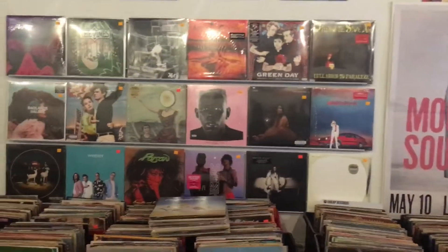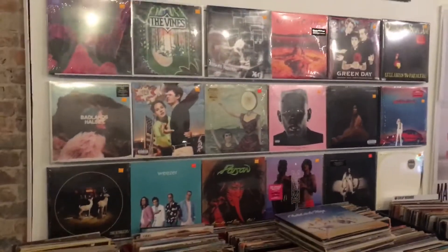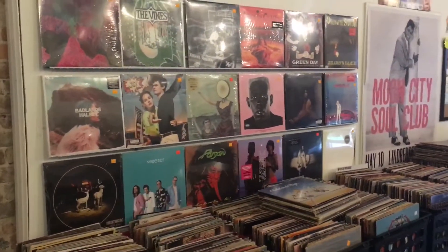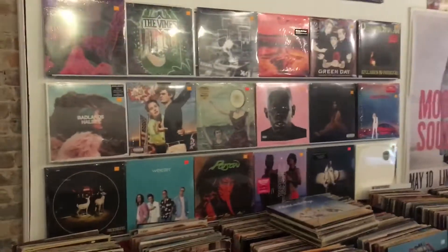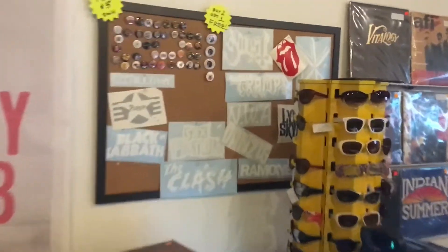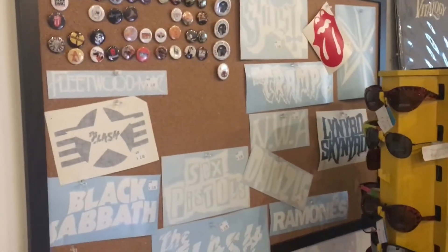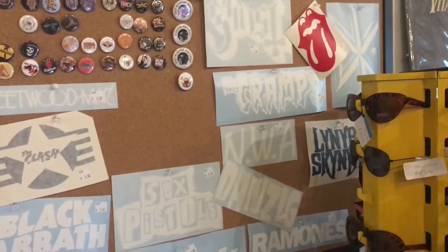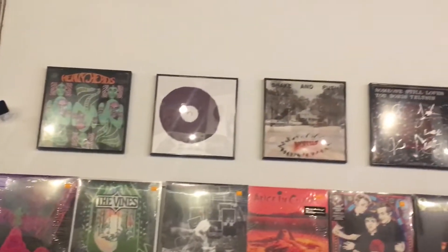We've also got a showcase wall with stuff that we really like or newer stuff that we've gotten in — just stuff that we want you to see when you get in here. We rotate that out constantly, so there's always something new on our showcase wall. Right over here we've got an example of some of the pins that we carry, also some clings, window clings, decals, and all that stuff. We've got some sunglasses for you for the sunny days.